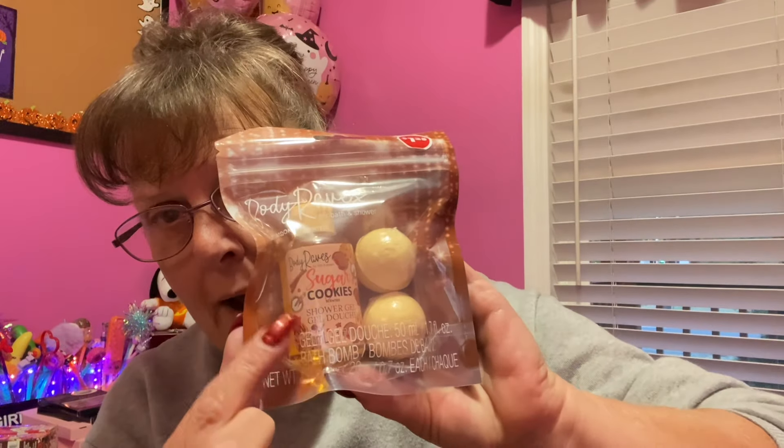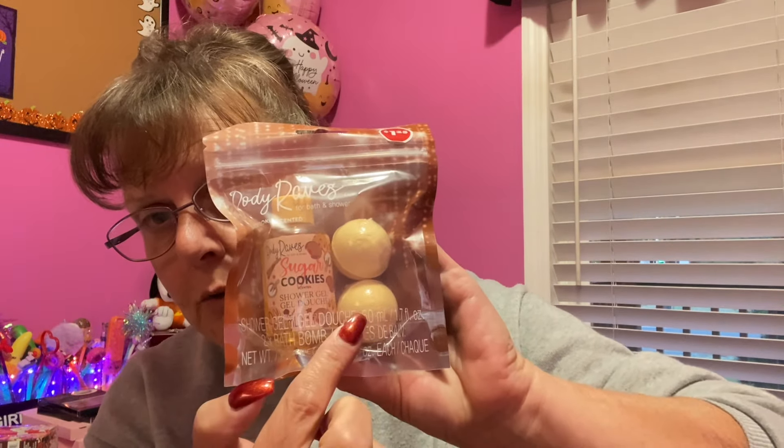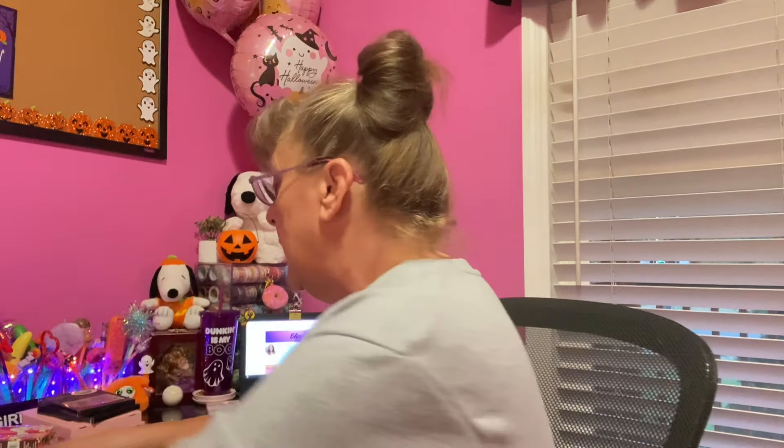I also found it in another scent: Sugar Cookie. Again, you're going to get the bath gel and then two individually wrapped bath bombs inside. If you wanted to, you could absolutely separate them out and give the bath bombs separately. Dollar Tree does kind of help make it a little bit easier — there are a lot of things at Dollar Tree that you look at and go, 'That's got to be more than a buck and a coin.'